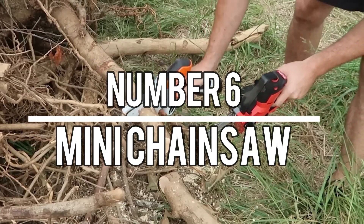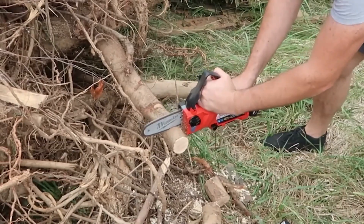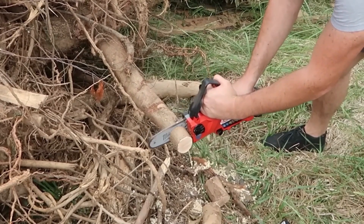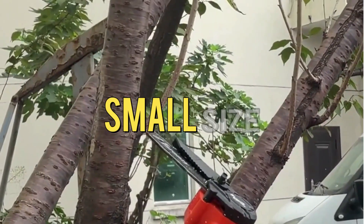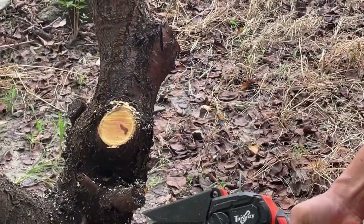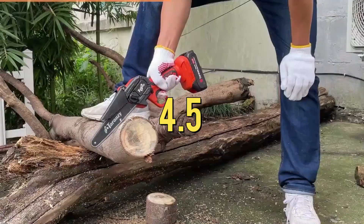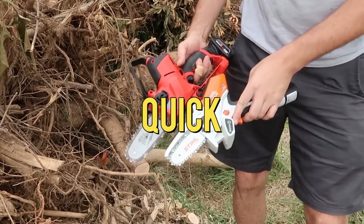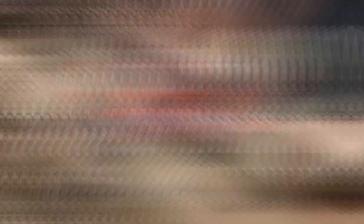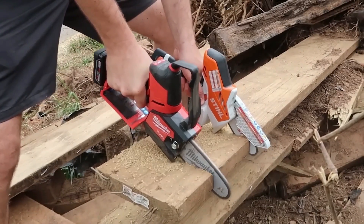Number 6: Mini Chainsaw. The Mini Chainsaw is a compact and powerful gadget priced at $60. Despite its small size, this chainsaw delivers high-performance cutting. It features a screwdriver saw chain and has received a rating of 4.5 with 509 reviews. The Mini Chainsaw proves to be quick, efficient, and affordable, making it a great option for various cutting tasks.